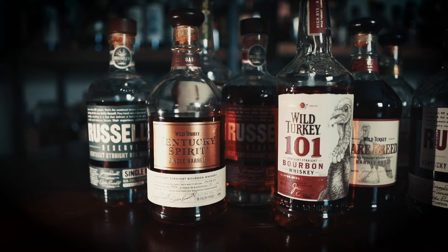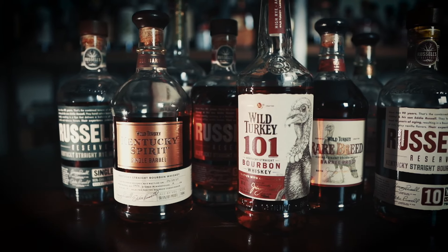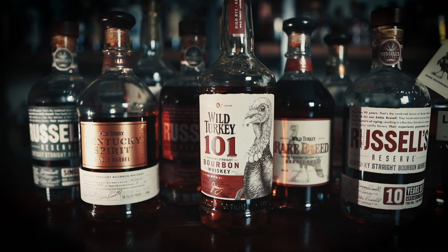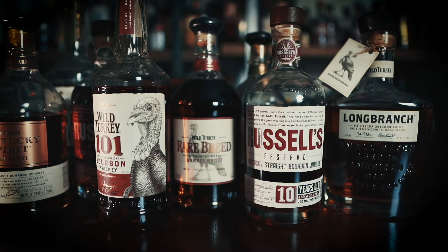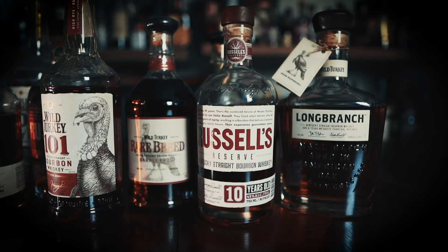Much like the Jack Daniel's Single Barrel Barrel Proof that people overlook because they think it's just the same old Jack, and just like Wild Turkey 101 that people dismiss as that old college stuff they used to drink with Coke — if you haven't tried these lately or the full range of Wild Turkey products, you're doing yourself and your wallet a disservice. While many people are chasing allocated bottles, these are always ready, available, and waiting for you.